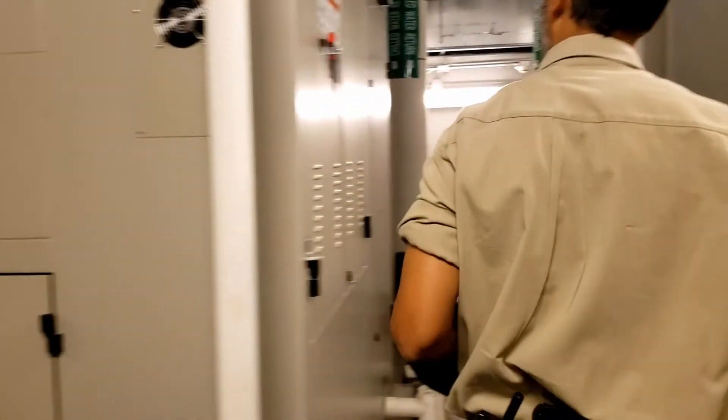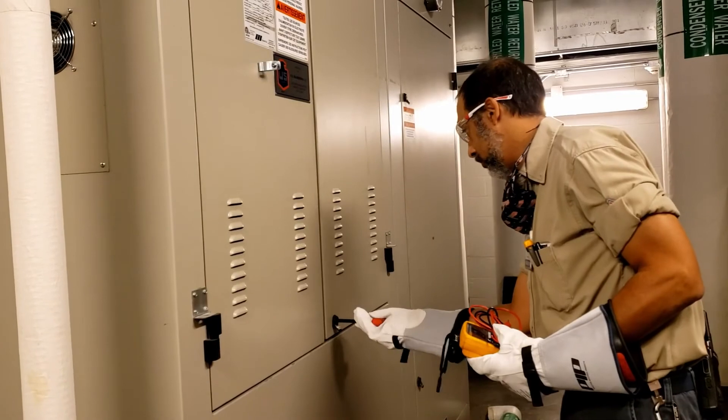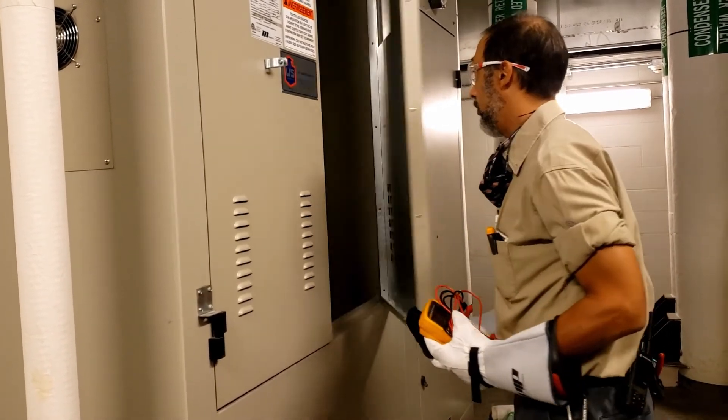The necessary skills to be successful in this job — number one at the top of the list is being mechanically inclined. You also have to be a good problem solver, and customer service skills are a definite must. We have to communicate with people from all walks of life as blue-collar technicians working in a white-collar world, so you have to be a bit of an amphibian — very adaptive, with excellent communication skills.